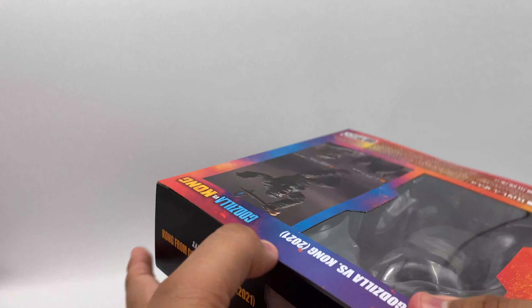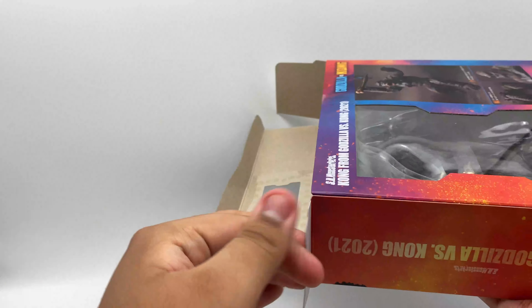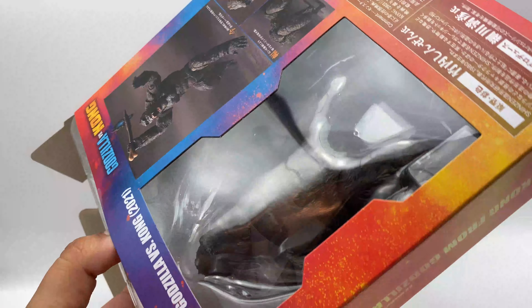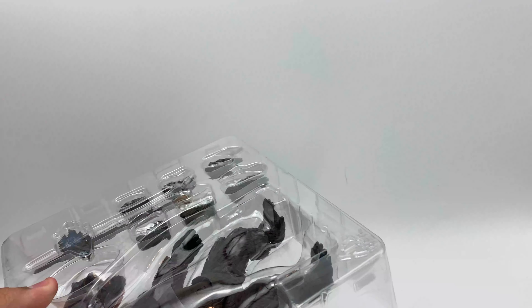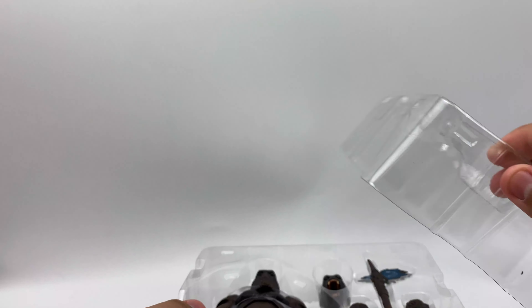There's the box right there. I'm going to unbox this right here. Let me cut it. I need to get a figure stand — I need to buy some. I want to do that pose where he's jumping.